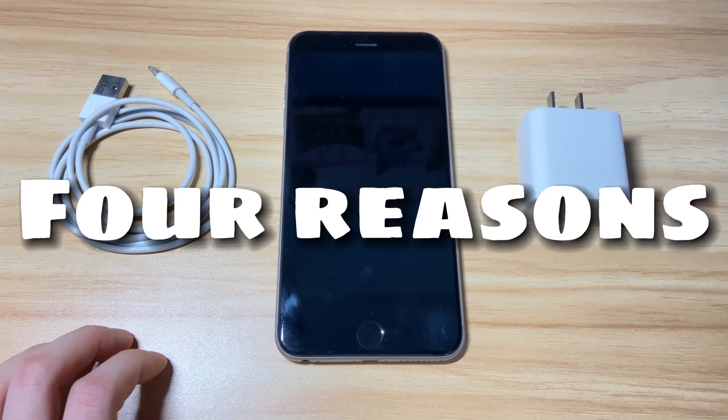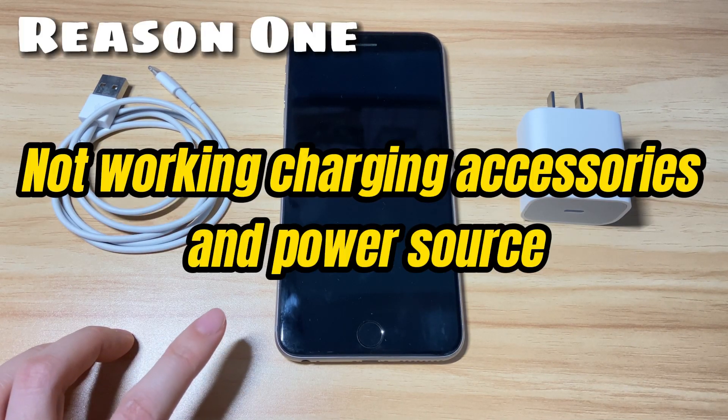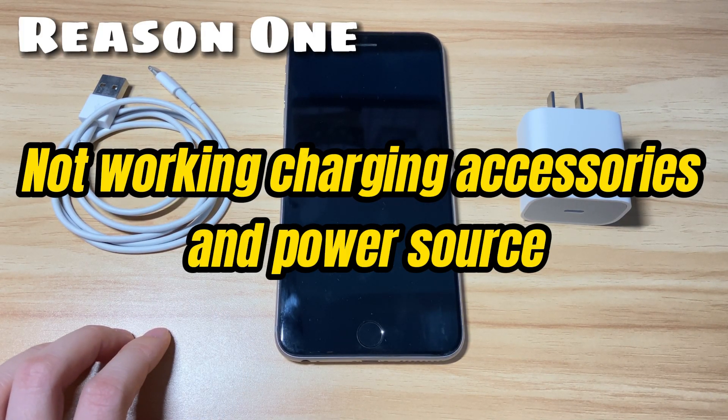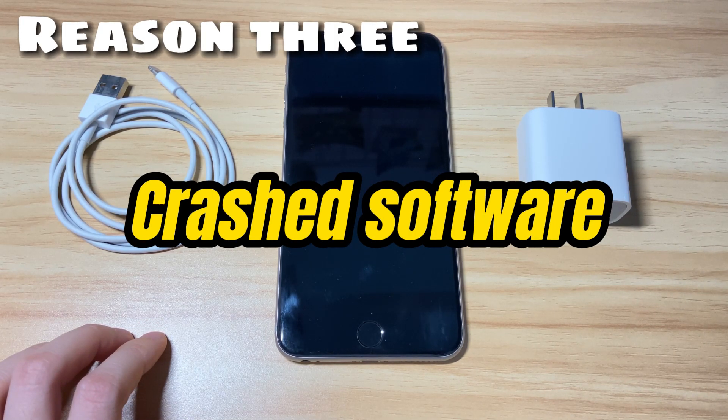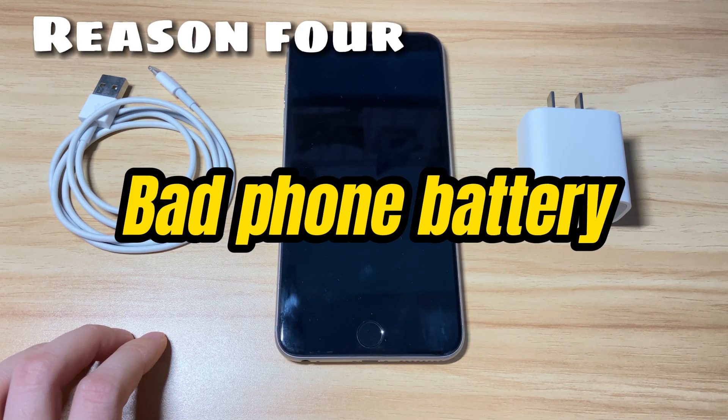There are four main reasons why your iPhone 8 won't charge. The first cause is not working charging accessories and power source — a broken or non-Apple-certified charging cable and charger can make your iPhone 8 stop charging. The second reason is a dirty or bad charging port. The third cause is crashed software. The fourth reason is a bad phone battery.